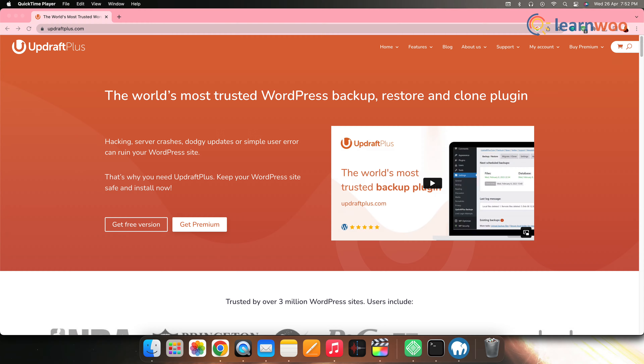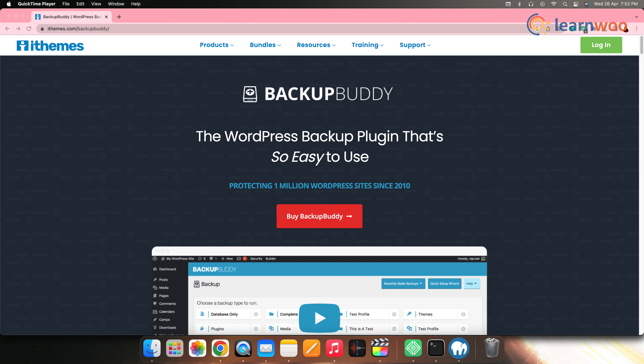Next, back up your website regularly. Regularly backing up your website can help you quickly restore your site in the event of a security breach. You can use a plugin such as UpdraftPlus or BackupBuddy to schedule backups and store them securely.